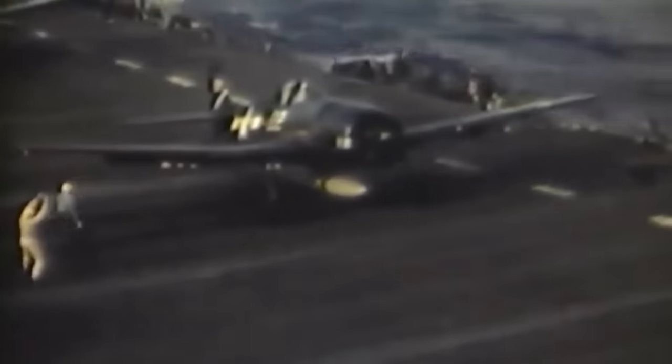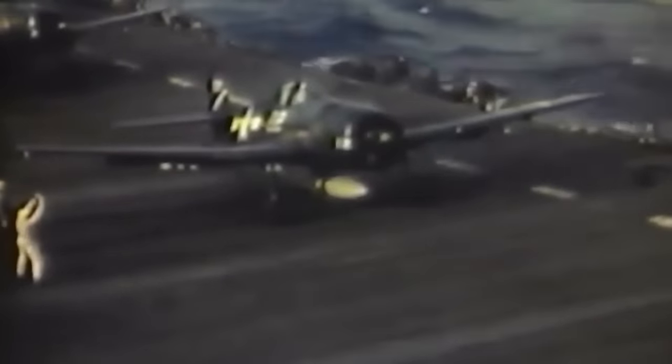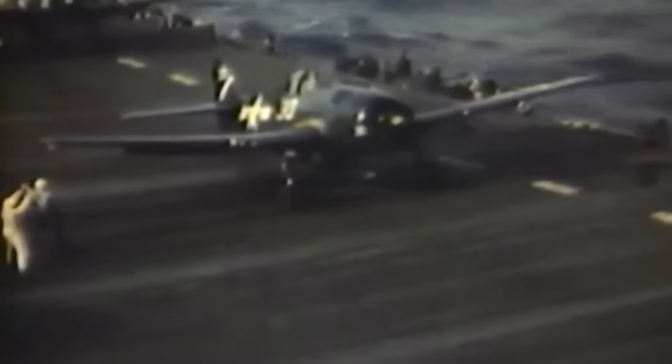Japan entered the war with 10 carriers, including six major fleet carriers. The Akagi and Kaga, similar to the US Lexington and Saratoga, were converted from a battlecruiser and battleship respectively. Newer carriers like the Hiryu and Soryu were smaller but efficient and fast. All four were destroyed at Midway.